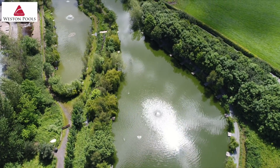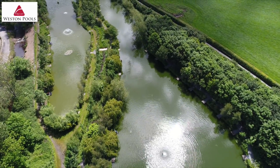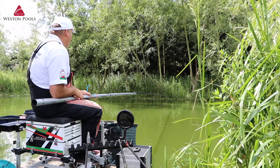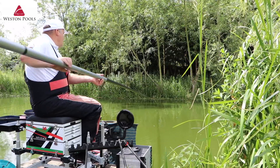Another of Western Pools' unique match lakes is the Stretton Pool. Shaped like a banjo, this lake holds 32 pegs and is stocked with a massive head of ide, carp, F1s and barbel.